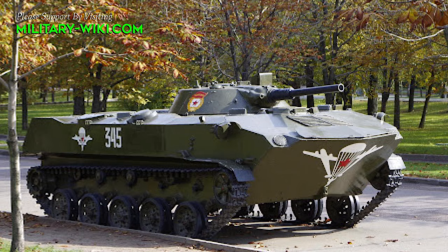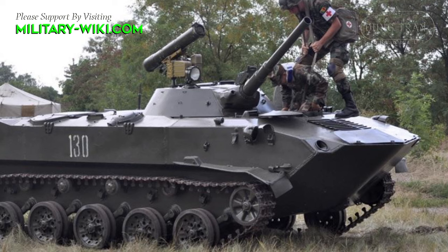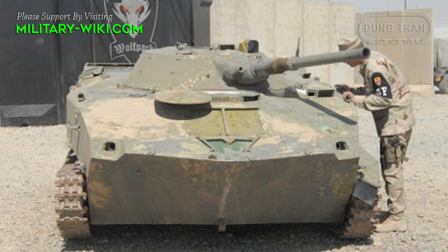The vehicle has a crew of four soldiers: driver, commander, gunner, and bow machine gunner, two of whom are included in the number of soldiers carried. The driver's station is located centrally in the front of the vehicle and has a hatch that opens by raising it and rotating it to the right. The vehicle is provided with three periscope vision blocks, which allow the driver to view the outer environment when the hatch is closed.